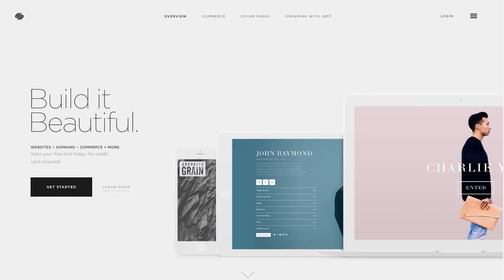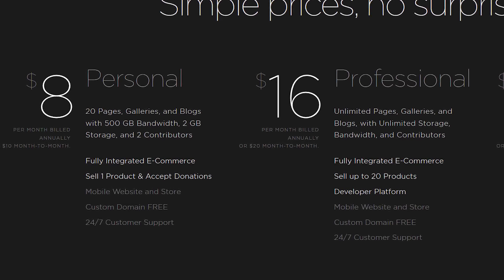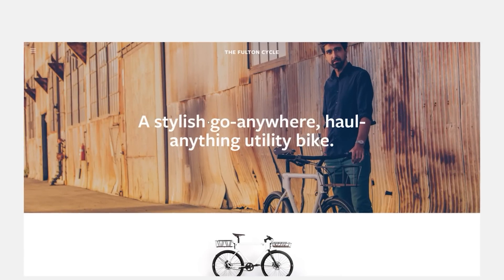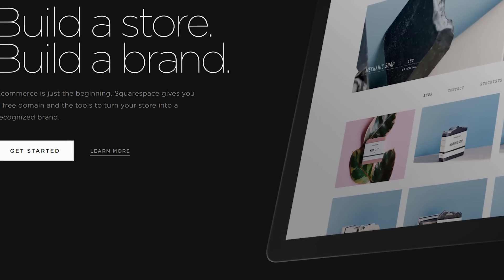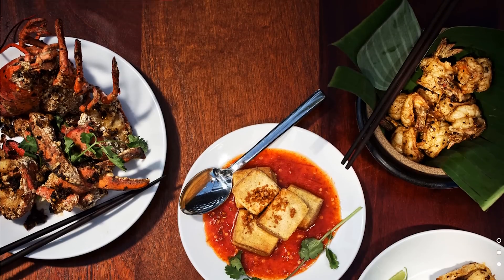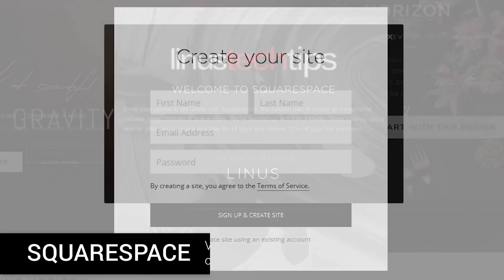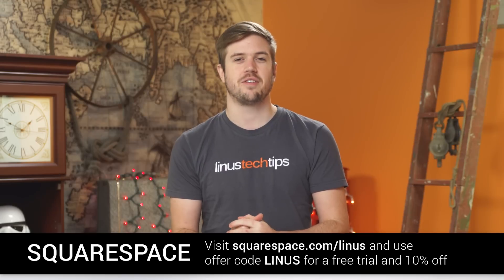Squarespace is a simple platform for building powerful and beautiful websites. Starting at only $8 a month, and with a free domain if you sign up for a year, you get 24/7 live chat and email support. They offer large awesome templates, cover page designs, e-commerce support, and responsive design so your website looks great on all screen sizes — tablet, desktop, phone, whatever. Start a trial today with no credit card required, and use offer code LINUS to get 10% off your first purchase. Squarespace — build it beautiful.